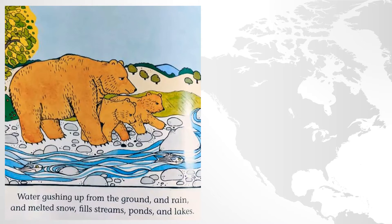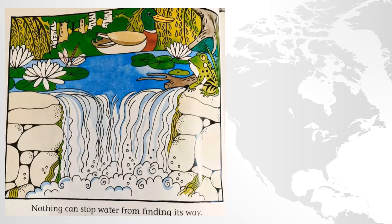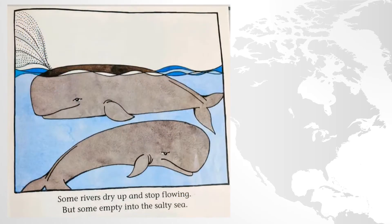Water gushing up from the ground and rain and melted snow fill streams, ponds, and lakes. Streams flow into small rivers, which flow into bigger ones. At the top it says little streams, then coming down there's a small river, a big river on the left, and a bigger river on the right, with an arrow pointing to the sea. Nothing can stop water from finding its way. Some rivers dry up and stop flowing, but some empty into the salty sea.